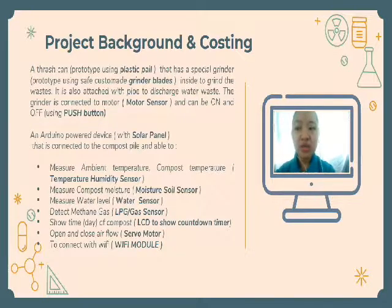It is also able to measure compost moisture using a moisture soil sensor, measure the water level using a water sensor, and detect methane gas at its safe level using an LPG or gas sensor. We are also using an LCD to show a countdown timer for the harvest day of compost. Airflow is controlled by a servo motor. Our Friendly Decomposer also has a Wi-Fi module that enables it to connect to a smartphone via Wi-Fi.